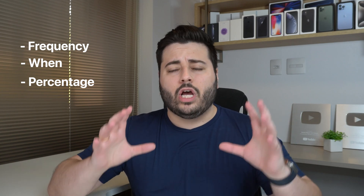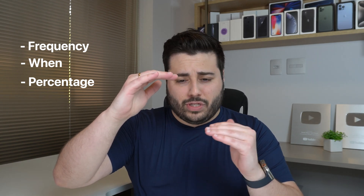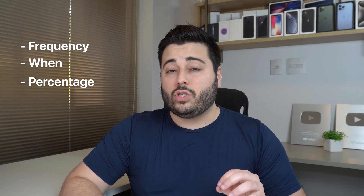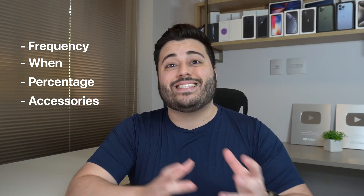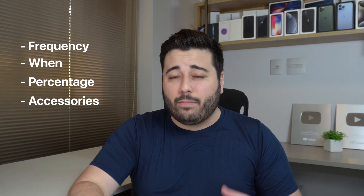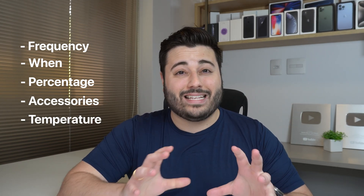Third, we're going to talk about percentages — is there a correct percentage you should always maintain, like between 20 and 80 percent or between zero and 100? We're going to talk about accessories as well: the charger and cable you use to charge your iPhone. And last but not least, we're going to talk about a huge villain when it comes to iPhone battery — one that has the potential to degrade your battery so, so fast.